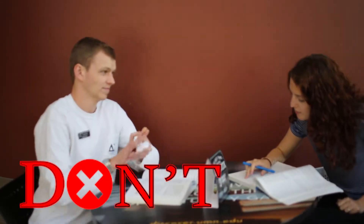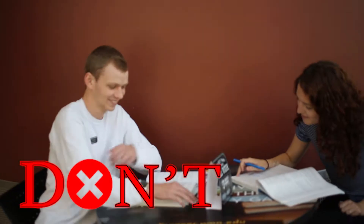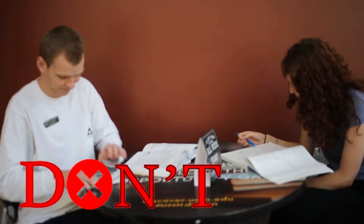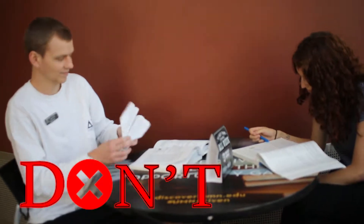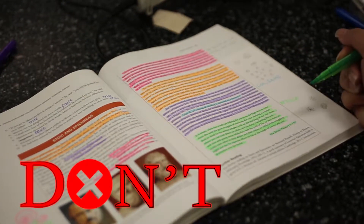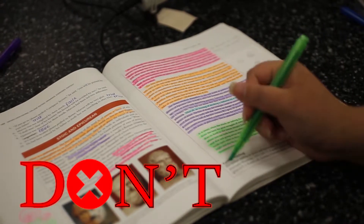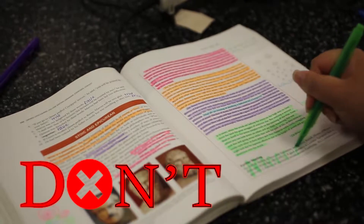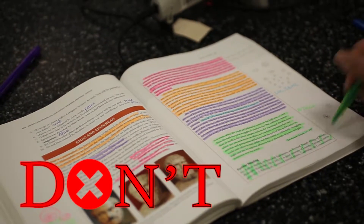Don't tear out any pages of the rental book. Any missing pages is missing information for the next student, and unfortunately your rental book cannot be returned. Don't treat your textbook like it's a coloring book. Any excessive highlighting and note-taking is distracting for the next student — something that colorful cannot be returned.